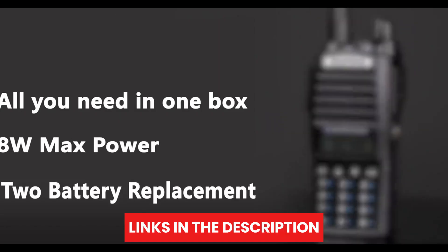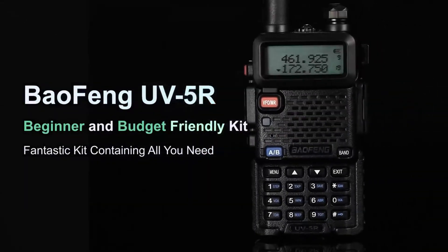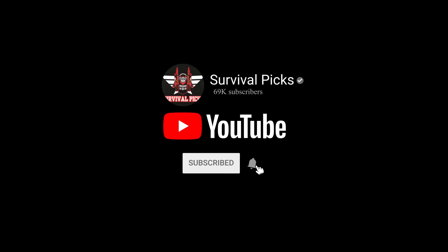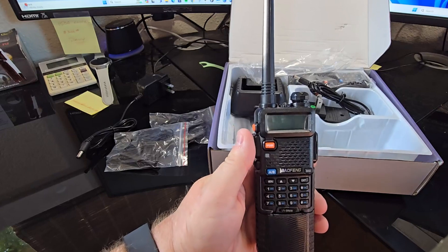Links to all products mentioned in this video are in the description below. For more comprehensive details, visit our website, survivalpicks.com. Like this video, subscribe to our channel, and click the notification bell for the latest updates. Ready for the list? Let's jump right in!